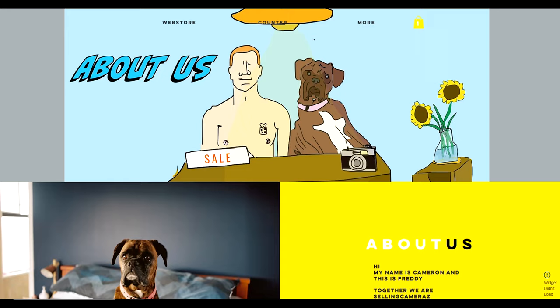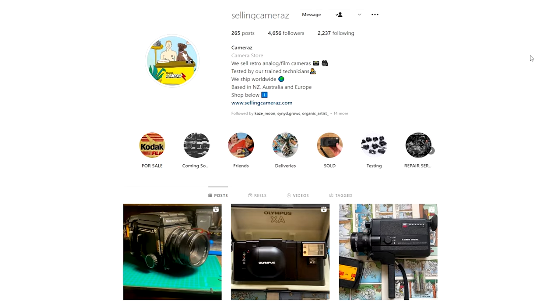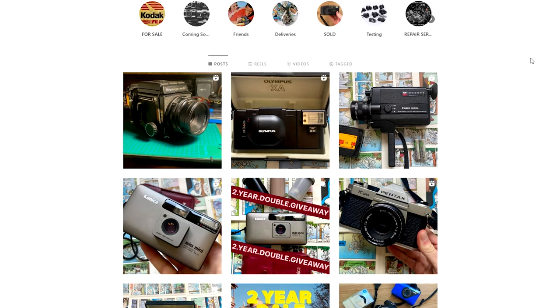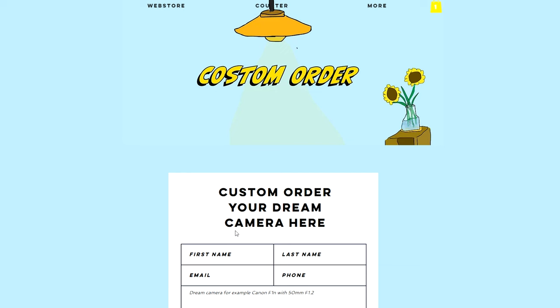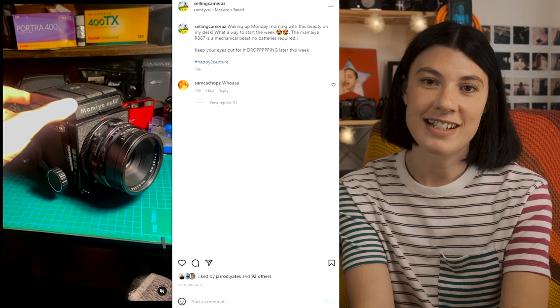His website is designed by his girlfriend and it's super awesome and fun, so definitely go check it out. There's a little chat section if you have any questions, and you can also get in touch with Cameron over on his Instagram. He'll be able to help you figure out what camera would be right for you — they also take custom orders as Cameron sources cameras from all over. He's also just dropped some merch on his store, and a bunch of new cameras including the very iconic RB67, so check out the link in the description.